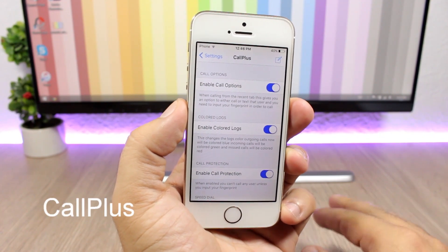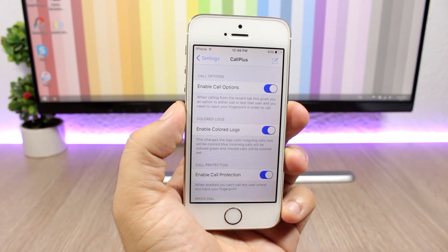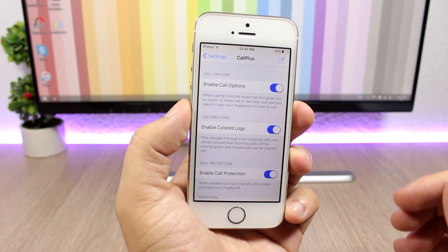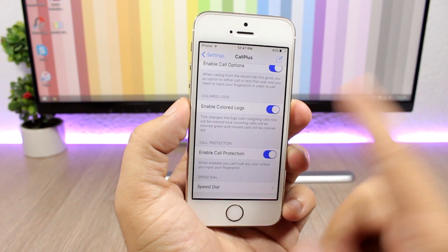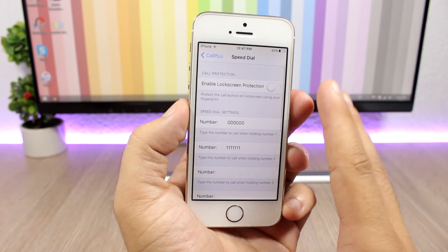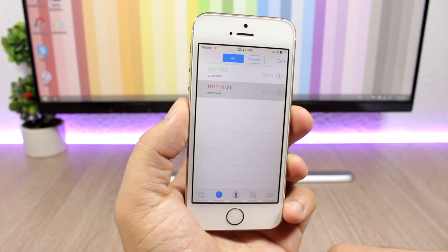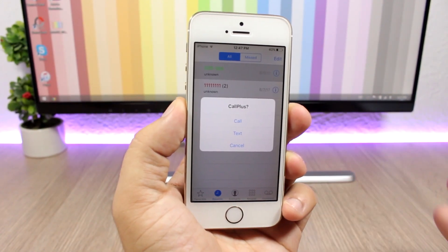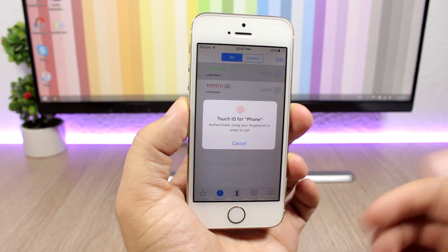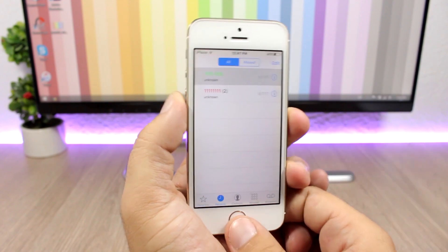Next is Call Plus, which adds extra features to the phone app. You can enable call options so that when you tap a number in recent calls, it won't automatically call but will give you the option to call, text, or cancel. You can enable colored logs, call protection, and a speed dial where you can set different numbers. In a demo, tapping a number brings up the call/text/cancel prompt, and with call protection enabled you have to use your fingerprint to make the call.